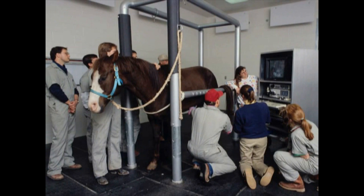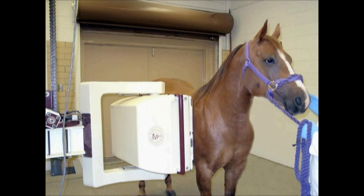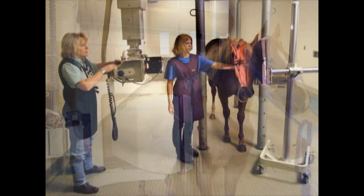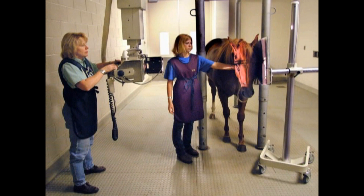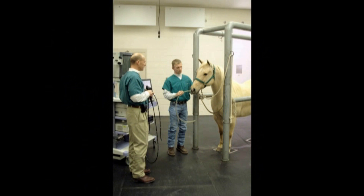Equine patients are taken to one of three exam rooms pre- and postoperatively for radiographs to be made. A radiograph, more commonly known as an x-ray, is used extensively in diagnosing problems with patients. A padded stall can be used to restrain an animal for sedation before the radiograph is taken. Each radiograph machine is attached to the ceiling on tracks so it can be moved around the room, and a portable machine is available if the patient cannot be moved.